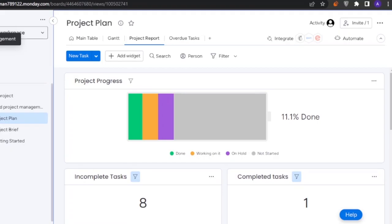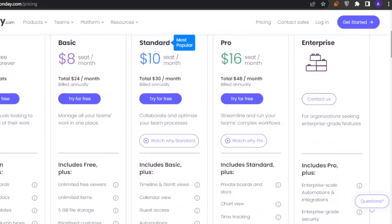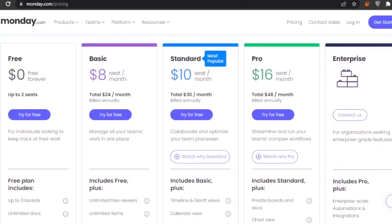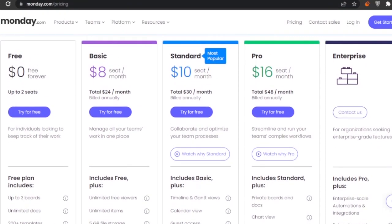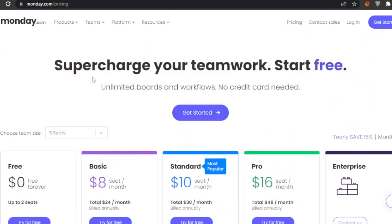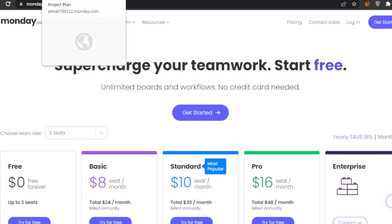For monday.com pricing: there's a free plan, a Basic plan at $8, Standard at $10, Pro at $16, and an Enterprise version. I was using the free version, so it's good to go.